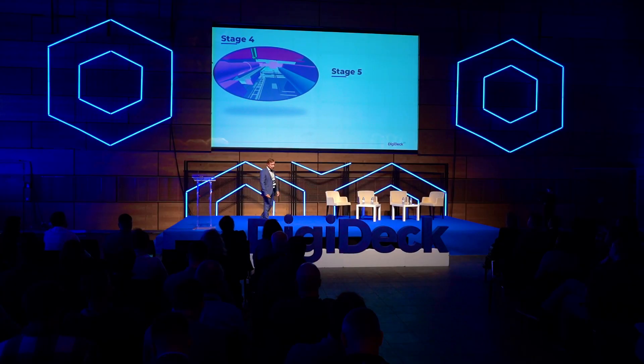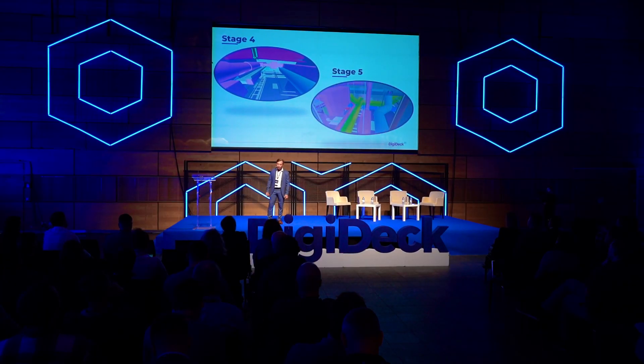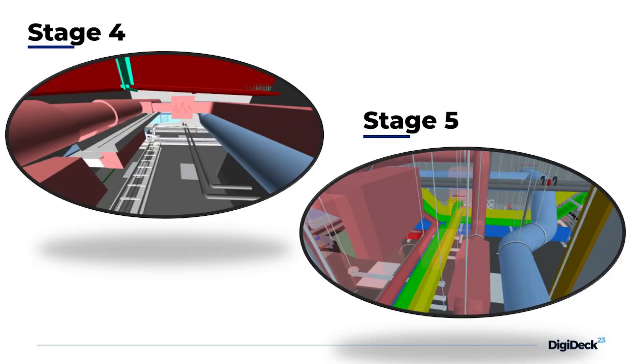Here you can see stage four and the same room in stage five. As I said, poor design meant we needed to come up with a lot of solutions to resolve those — and we managed with our processes and workflows.